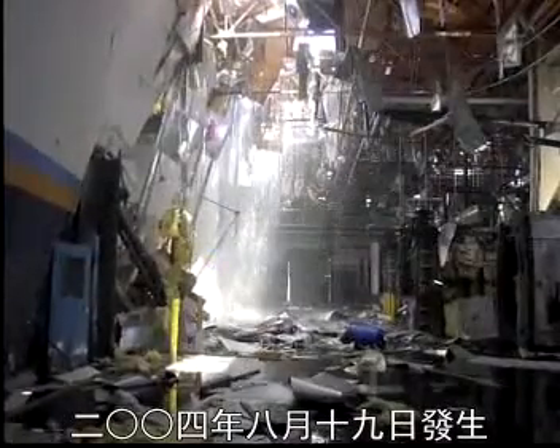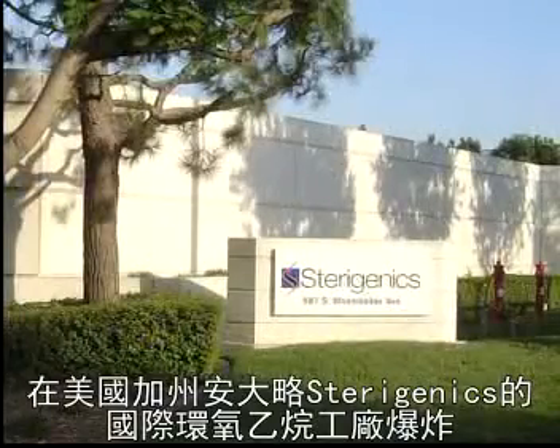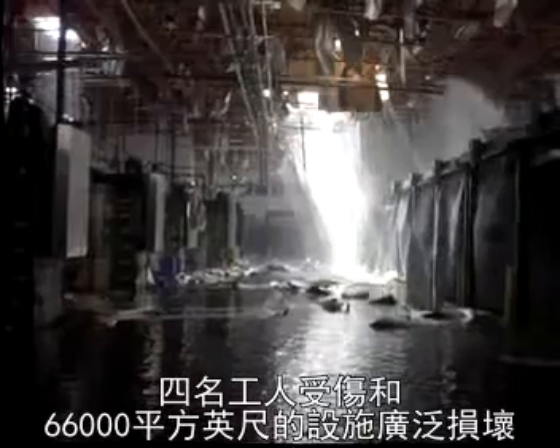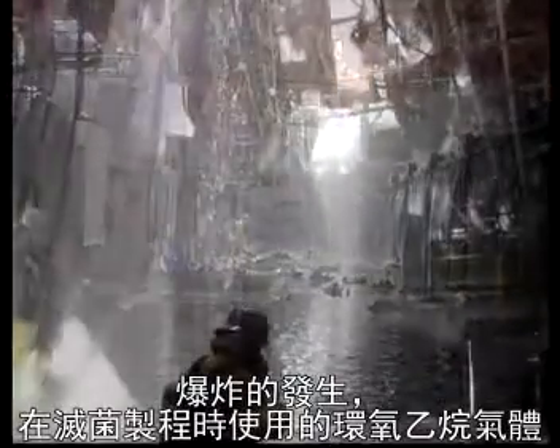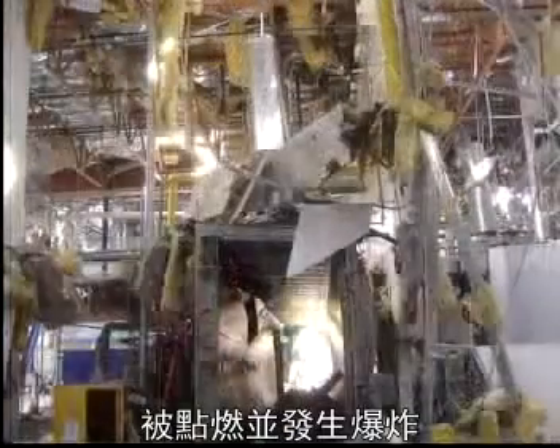On August 19, 2004, an explosion at the Sterigenics International Facility in Ontario, California injured four workers and caused extensive damage to the 66,000-square-foot facility. The blast occurred when ethylene oxide gas used in the sterilization process ignited and exploded.